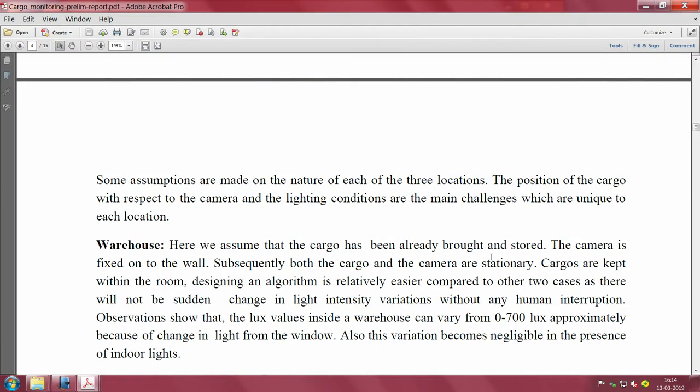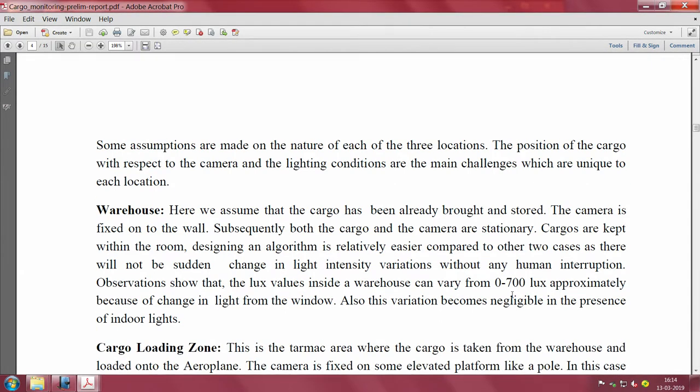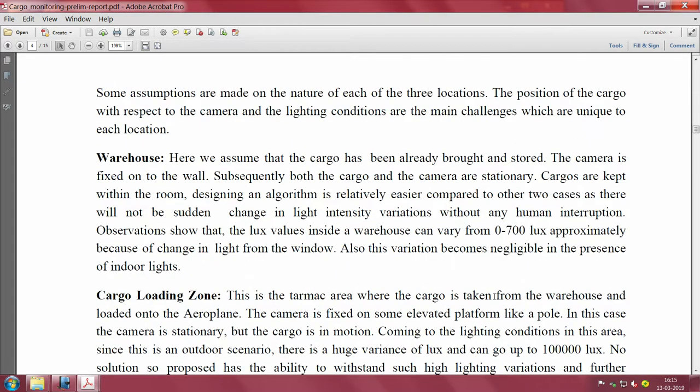Looking at the warehouse scenario: this is where all cargo is brought and stored in a room. Designing a detection algorithm here is relatively easier compared to the other two cases, as there will not be any sudden changes in light intensity without human interruption. A warehouse is well-lit, uniform, and indoor, so light intensity variations are not a big concern. You typically see 0 to 700 lux in an indoor environment.